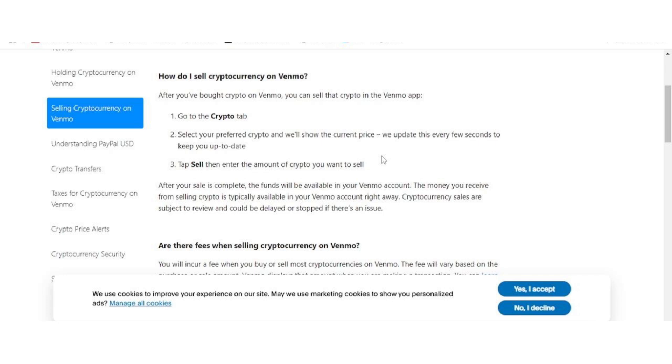After you've entered the desired amount, review the details to ensure everything is correct and then confirm the sale. Once the transaction is finalized, the cash equivalent of your cryptocurrency will be credited to your Venmo balance. The best part is that this process is typically instantaneous, meaning you can access the funds in your Venmo account right away.